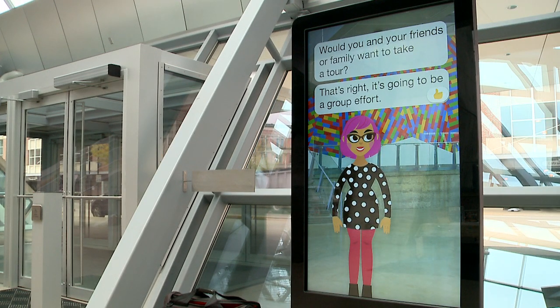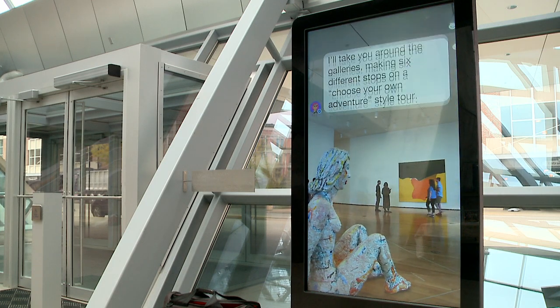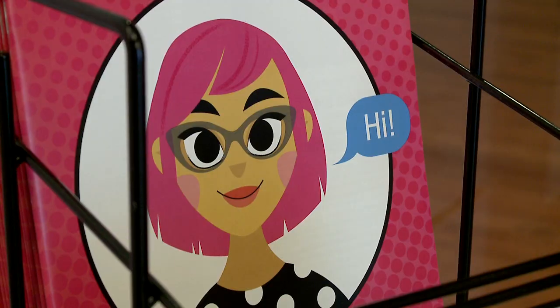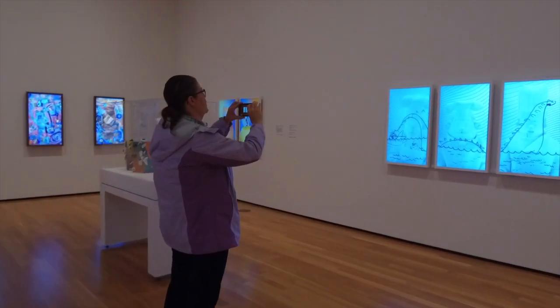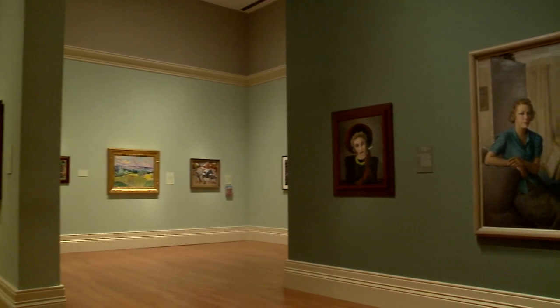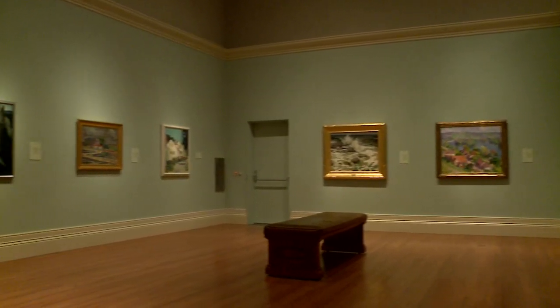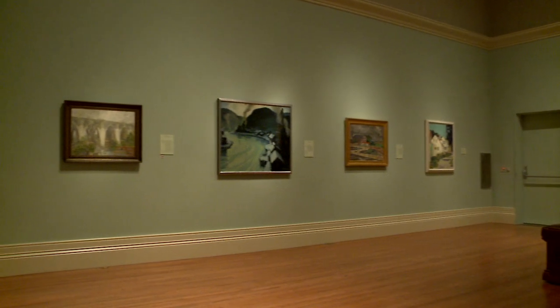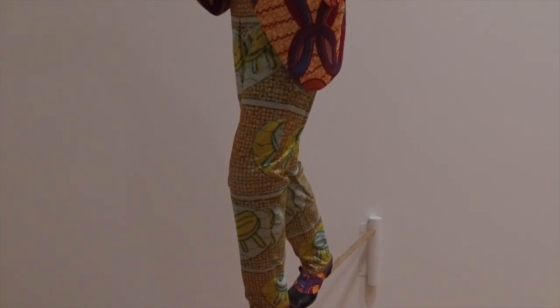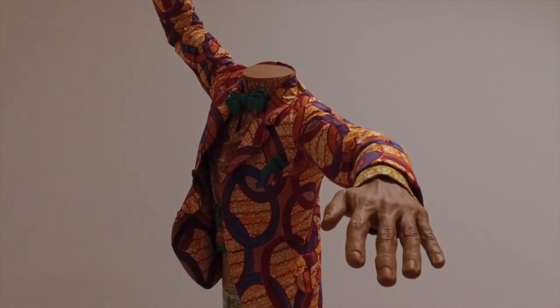A few months ago we opened a new program called Connect With Dot, and Dot is our digital tour guide. She's great, she's sassy, she really asks a lot of great questions. The whole objective was not only to be able to tour the galleries and see the great art in our collection, but also to connect people together. The art is really the way to start the conversation, but what we really hope is that people connect with the people they come with and learn a little bit more about the Akron Art Museum's collection.